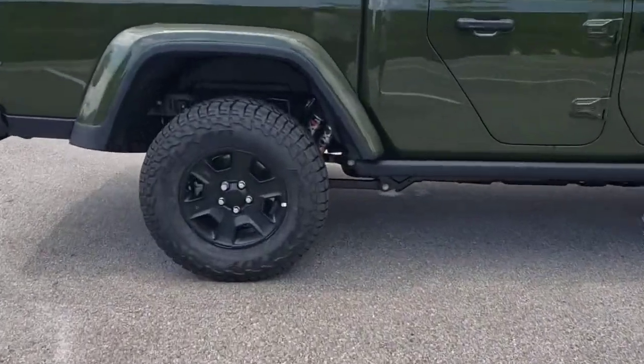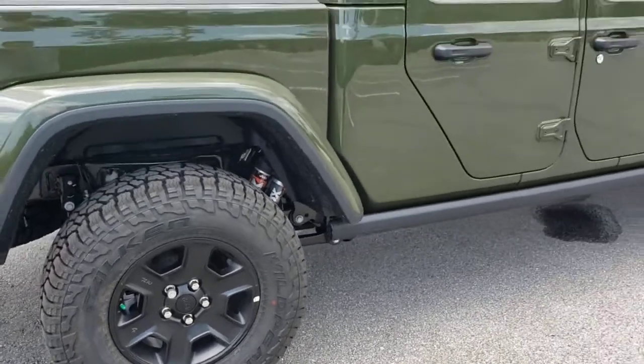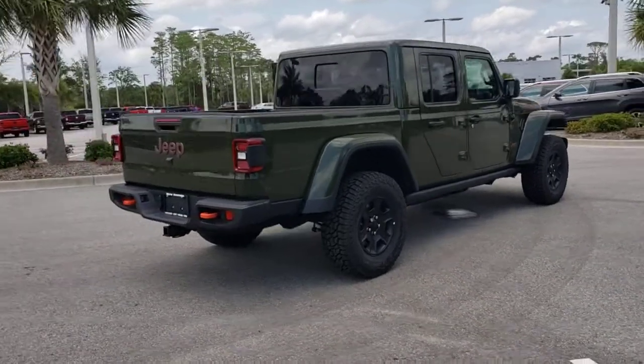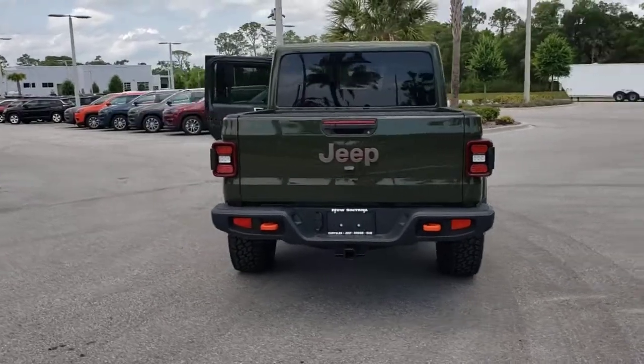These are just some of the great options this vehicle comes with: keyless entry, four-wheel drive, heated mirrors, backup camera, keyless start, satellite radio, fog lamps, multi-zone AC, steering wheel audio controls, and Bluetooth connection.